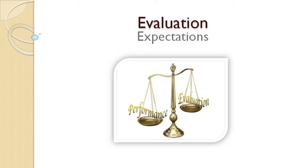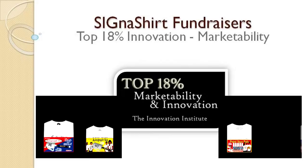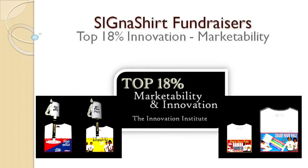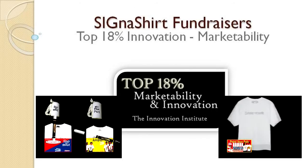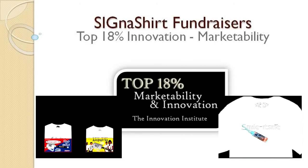Are plans underway toward fulfilling the originally stated goal? Cigna Shirt Promotional Fundraisers are perfect for family and school reunions, graduation, and events of all kinds. For additional information on how Cigna Shirt Promotional Fundraisers can benefit your organization, simply click the video link below. To learn why Cigna Shirt Promotional Fundraisers are rated in the top 18% for innovation and marketability, view the program in action at fundraiser.deco-craft.com.